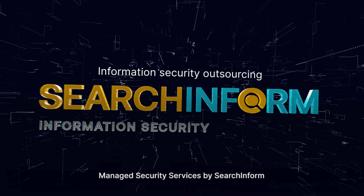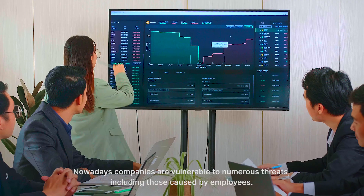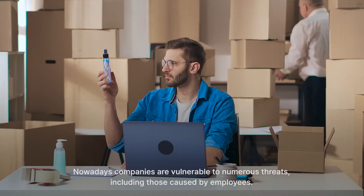Managed Security Services by SearchInform. Nowadays, companies are vulnerable to numerous threats, including those caused by employees.